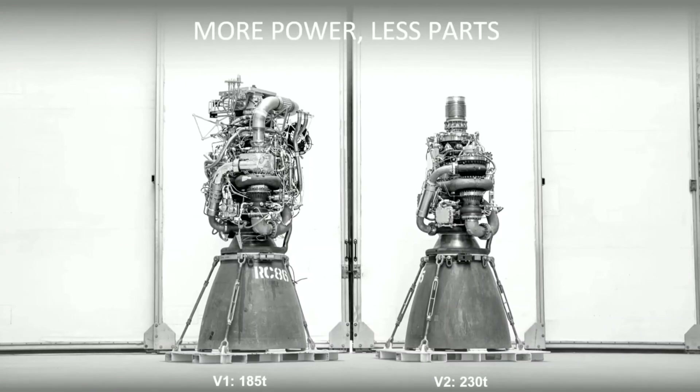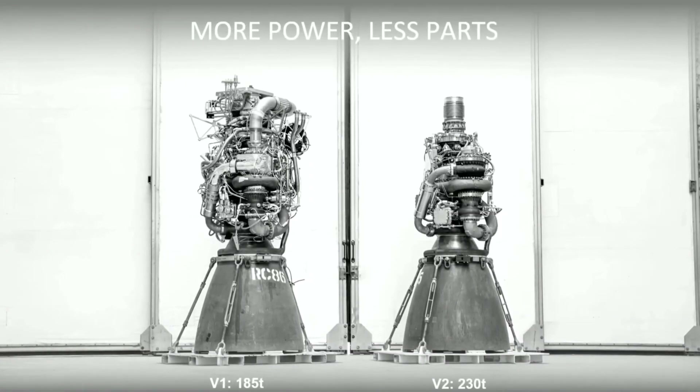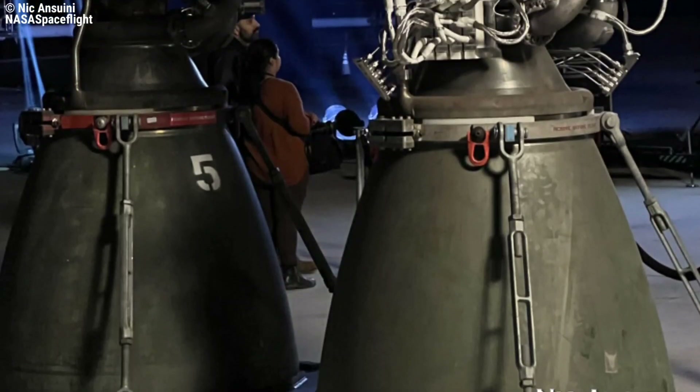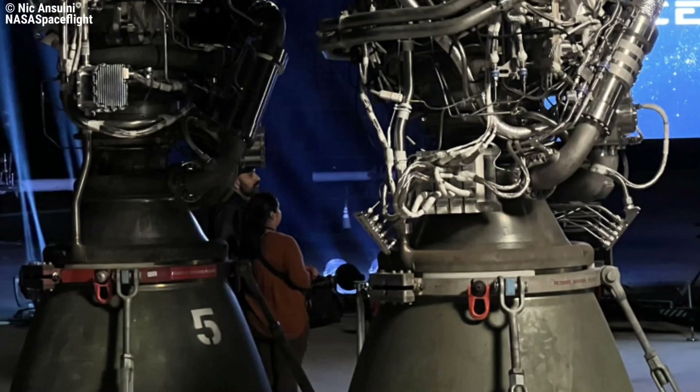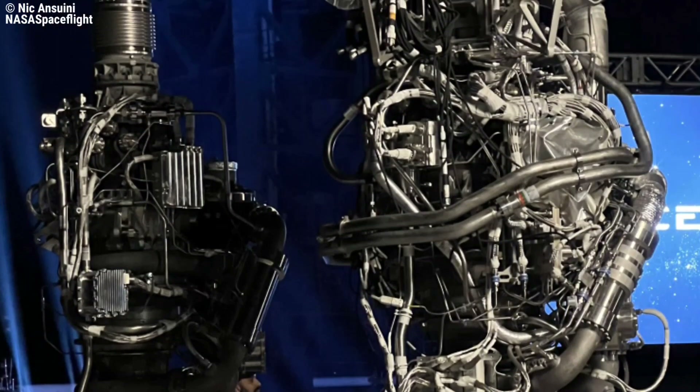While the simplification is easily visible around the entire engine, the turbopump appears to have been shrunk in size and the plumbing has been consolidated. Raptor 2 SN5 appears to be a Raptor boost engine, which means it lacks the ability to gimbal or steer, and cannot throttle as low as Raptor's center engines.